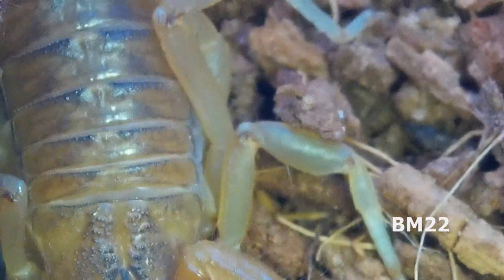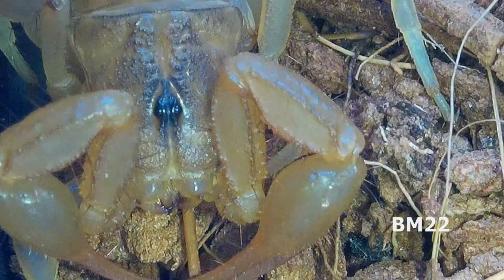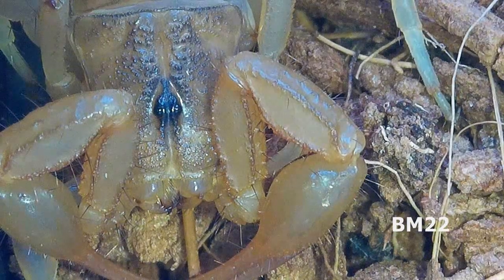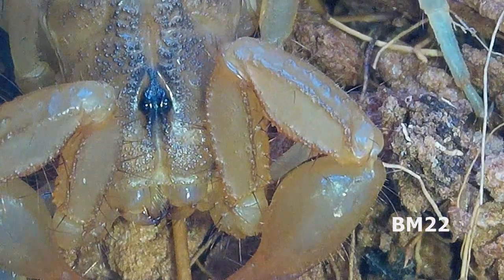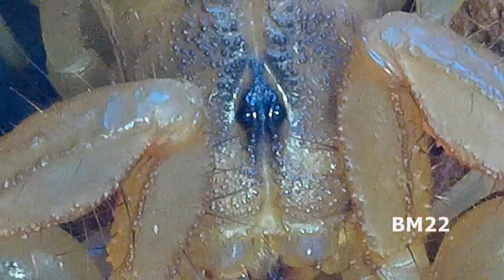If you remember, we had those two scorpions, didn't know what kind they are — bark scorpions, hairy scorpions, death stalkers — we don't know. And remember, they were in a beta tank with a divider and then the one scorpion had scorpion babies and they were getting everywhere, so I pulled the divider out and I separated out that other scorpion.